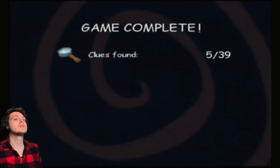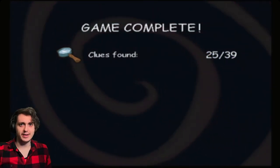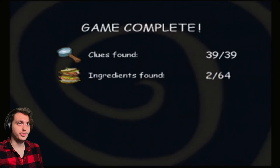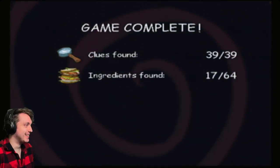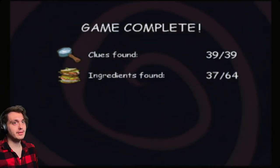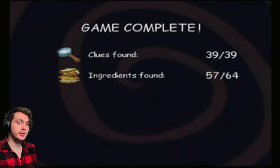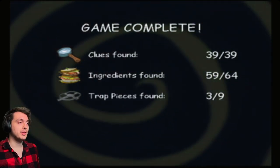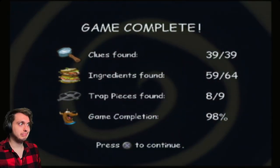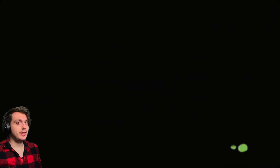Game complete! We definitely didn't get everything - I never claimed I was going to get everything though. We got all the clues though - 100% clue run! We didn't get all the foodstuffs, but we got more than I thought we would - we got way more than I thought we would. We were missing one trapeze. That's fine.